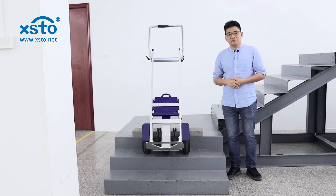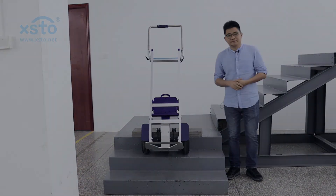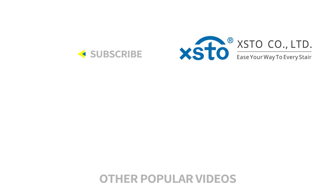So that's all for this video. XSTO is your way to every stair.